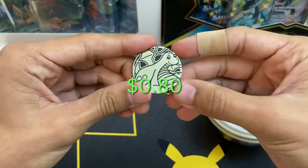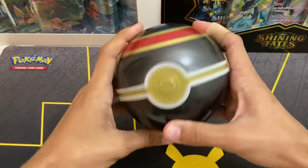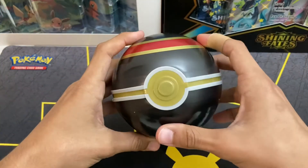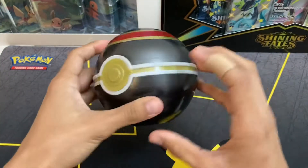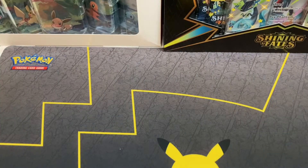The Dragonite tin seems to be pretty standard lately in these Pokeball tins — everybody seems to have a Dragonite. And here is the Pokeball tin, the Luxury Ball of course, and it's really cool. Obviously I burst it open earlier, but now you can see the whole thing.